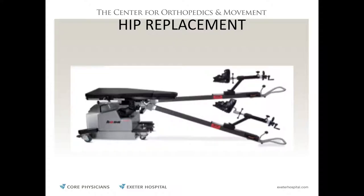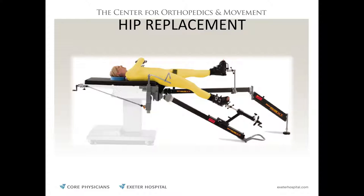Anterior hip surgery now contributes to a much more rapid recovery. We think it won't make the parts last any longer, but the more rapid recovery gets people on their feet faster and prevents complications like pneumonia and blood clots from laying around for a long period after surgery. A key technological development that facilitated this is a specialized operating table that holds the leg in a position allowing access to the bones through the window between the curtain muscles.